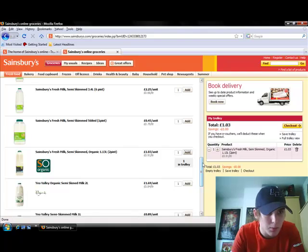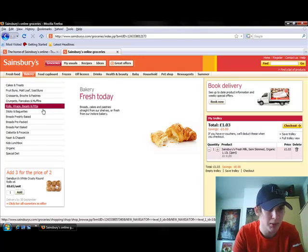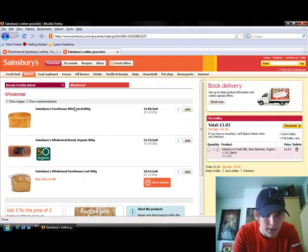Next on my list is bread. The obvious choice is to go to Bakery. I'm looking for wholemeal and unsliced — unsliced would be fresh, so we'll go there. I do want wholemeal, so I'm clicking on that. There we go, that'll do, I'll add that.